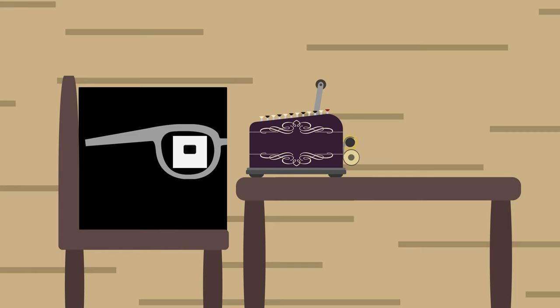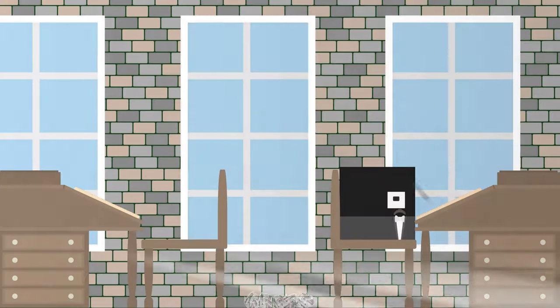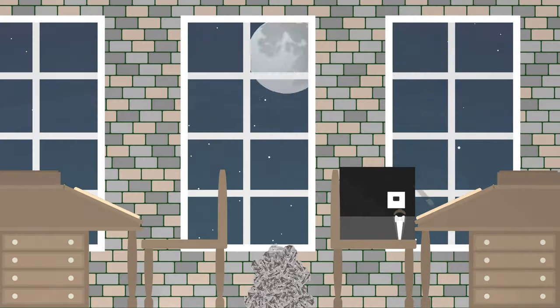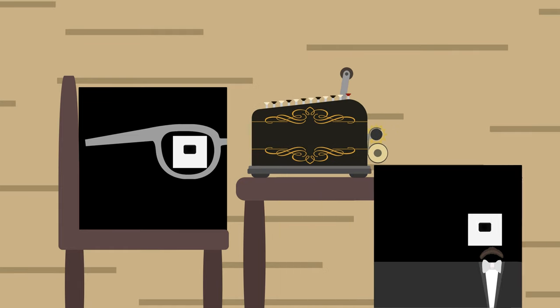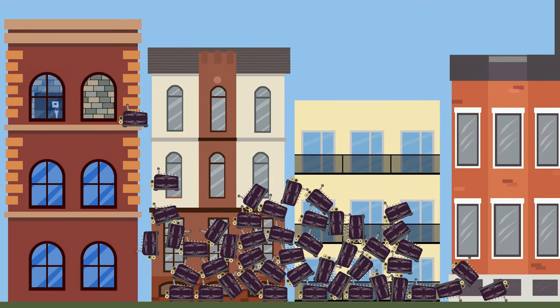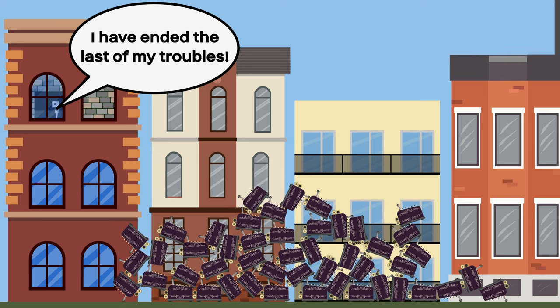However, his worst fears were confirmed when a design flaw allowed user error to cause miscalculation, leaving customers dissatisfied. After working for 72 hours straight, Burroughs developed a solution. He recalled the 50 faulty units and replaced them with an improved model. In celebration, Burroughs hurled all 50 of the malfunctioning machines out the window and said he'd ended the last of his troubles.